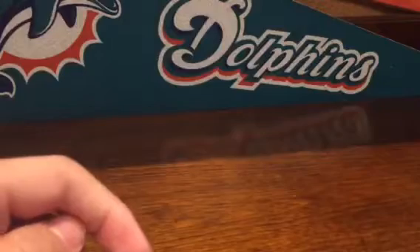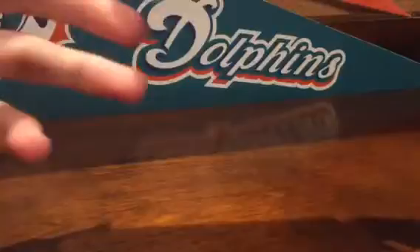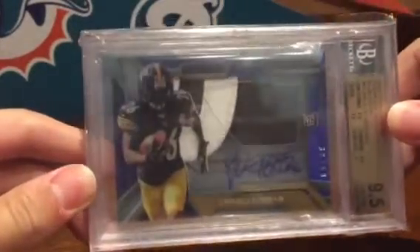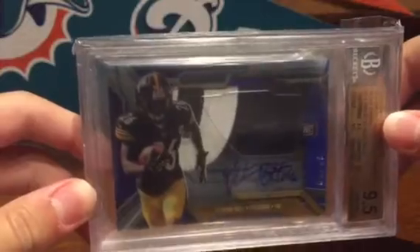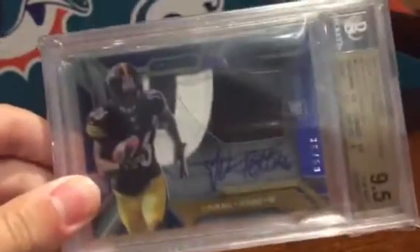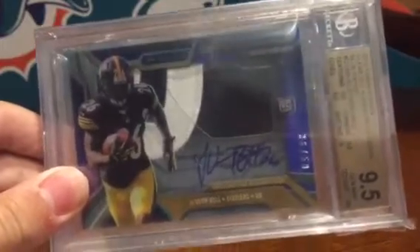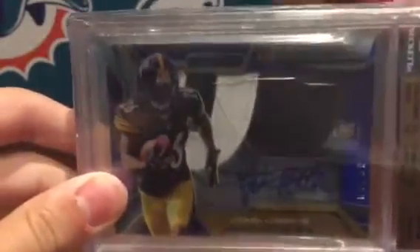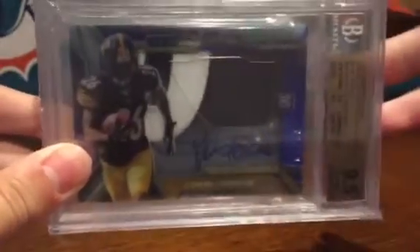From Topps Strata it's the clear-cut rookie relics blue patch — I believe Young Bell, numbered to 50. I'm not sure if he still does a full auto on these, but my other one has a numbered inscription on it, which is pretty sick.